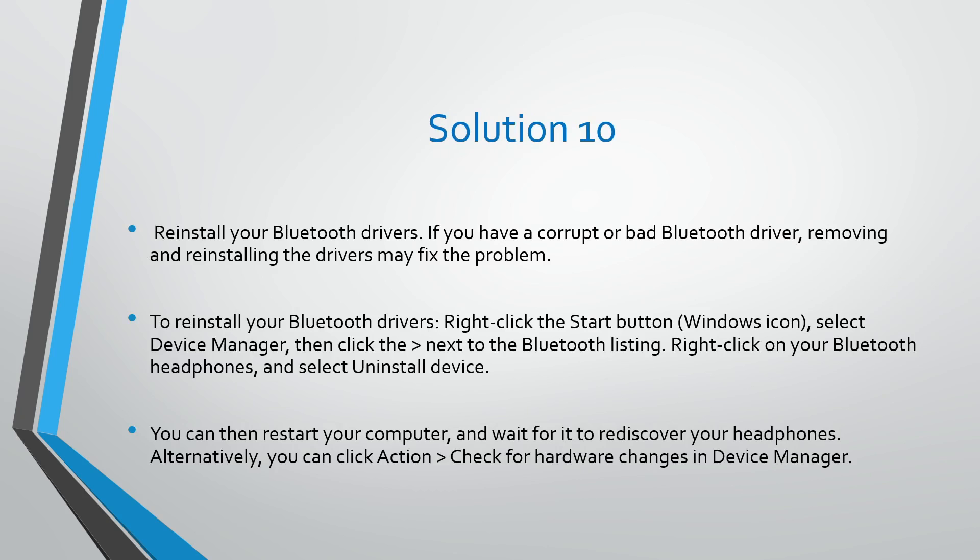Solution number ten: reinstall your Bluetooth drivers. If you have a corrupt or bad Bluetooth driver, removing and reinstalling the driver may fix the problem. To reinstall your Bluetooth drivers, right-click the Start button, select Device Manager, click the arrow next to the Bluetooth listing, right-click your Bluetooth headphones and select Uninstall Device. You can then restart your computer and wait for it to rediscover your headphones, or click Action, then Check for Hardware Changes in Device Manager.